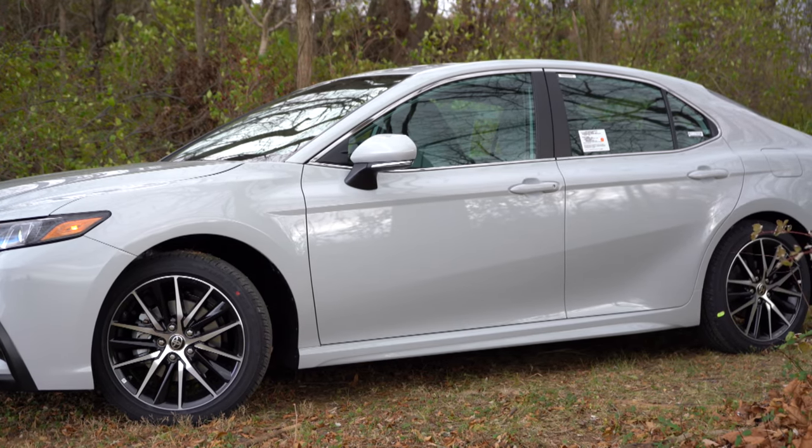Around the back there is a body-colored shark fin antenna. The TRD gets a gloss black rear spoiler while other trims get a body-colored rear spoiler like on our SE today. LED tail lights come standard across the board. There will be a gloss black rear diffuser with the TRD. As for exhaust outlets: single outlet with the LE, dual chrome tips with the SE and XSE, a single chrome finish with the XLE, and dual outlets with quad chrome tips for the V6 trims.